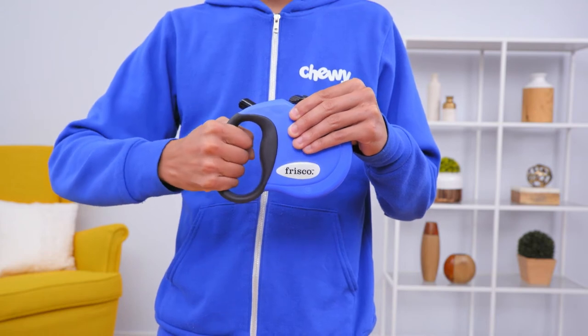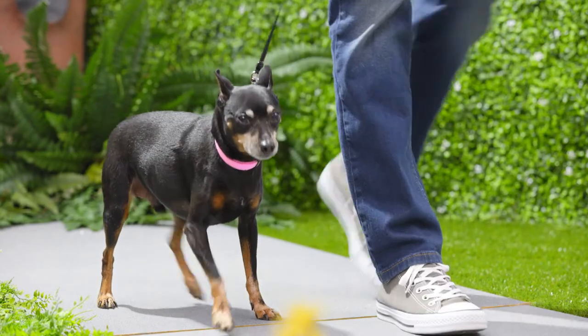The ergonomically designed handle and soft grip material reduce hand strain, allowing you to stay comfortable on long walks.